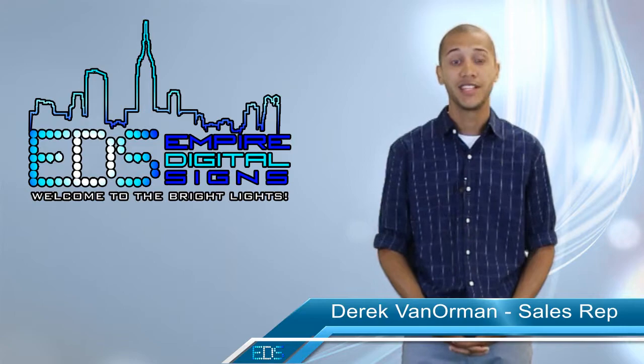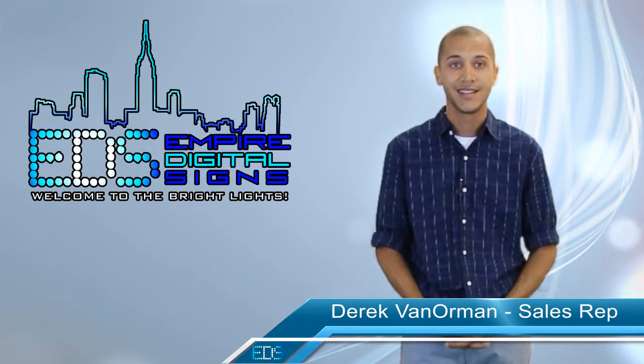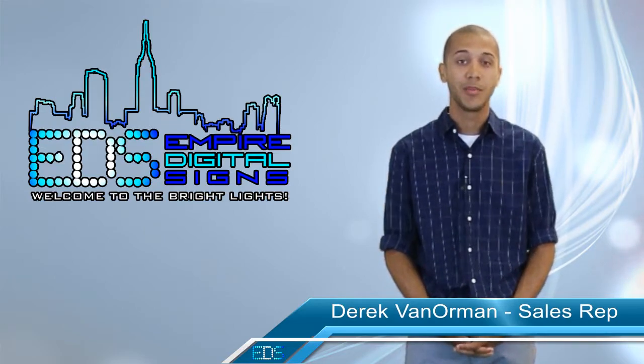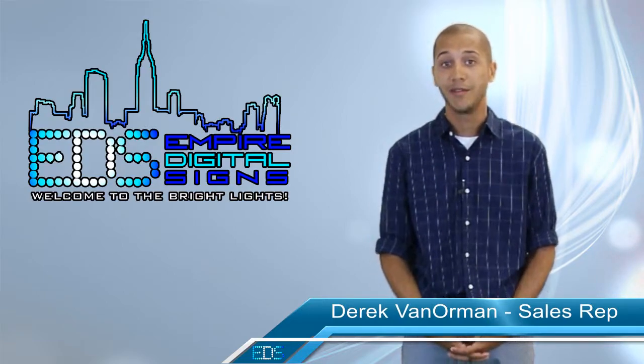Hi, I'm Derek Van Norman with Empire Digital Signs. We are leading the wave in this new age of digital out-of-home advertising. Today more than ever people are traveling the world, and even more so the platforms for advertising are increasing to meet customer needs while they travel.